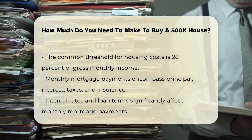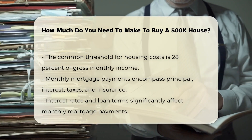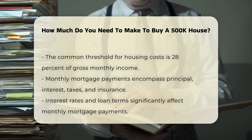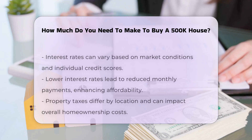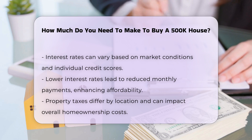Monthly mortgage payments include principal, interest, taxes, and insurance. For a $400,000 mortgage, the interest rate and loan term will significantly influence monthly payments. Interest rates fluctuate based on market conditions and personal credit scores. A lower interest rate reduces monthly payments, making homeownership more affordable.